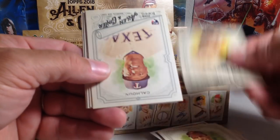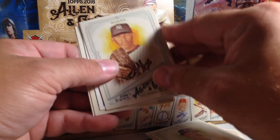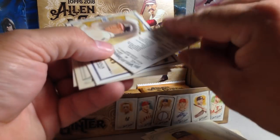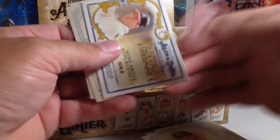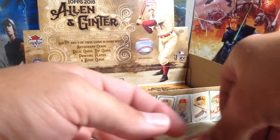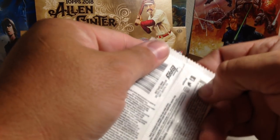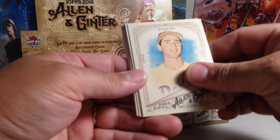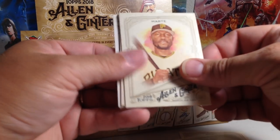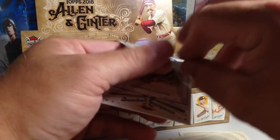Brooks Robinson, Randy Johnson. Willie Calhoun rookie — nice. Mariana Rivera. Addison Russell mini. We've got Greg Maddux, Barry Larkin, and the Marine National Monument. I like the marine-type things because there's actually a super tough fold — there is an actual sunken treasure card you can get in these packs, which would be insane. Black Border Brooks Robinson — the black borders look really nice.